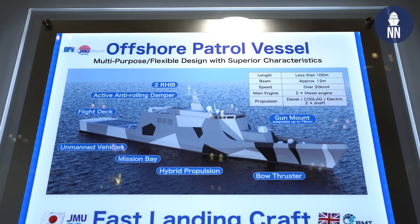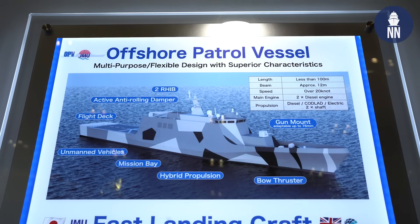Welcome to DSA Japan 2025. We are on the JMU booth, and I'd like to ask about JMU products with Mr. Shimada from JMU. Mr. Shimada, ohayou gozaimasu. Ohayou gozaimasu. Could you tell me about your offshore patrol vessel program?